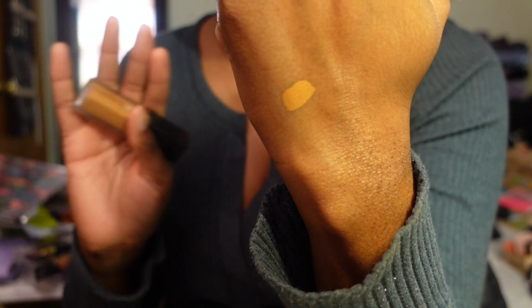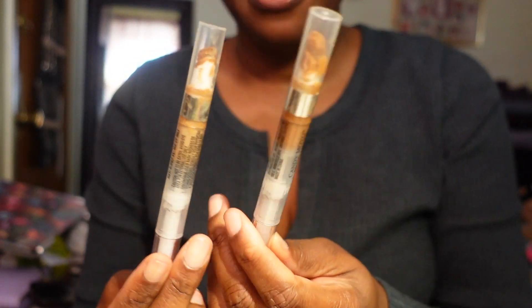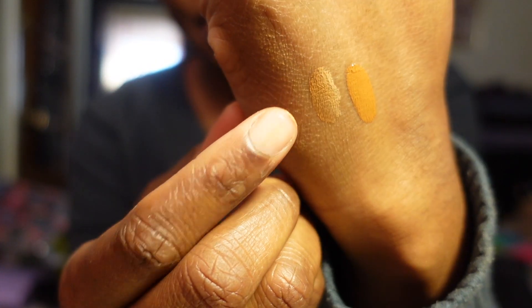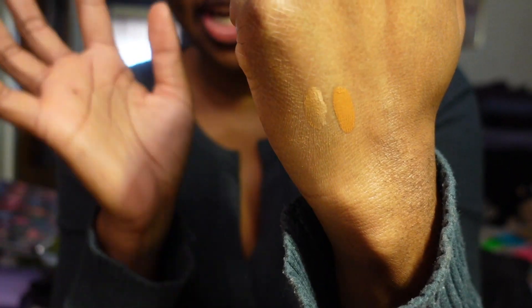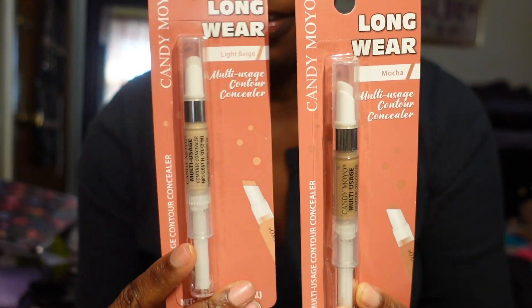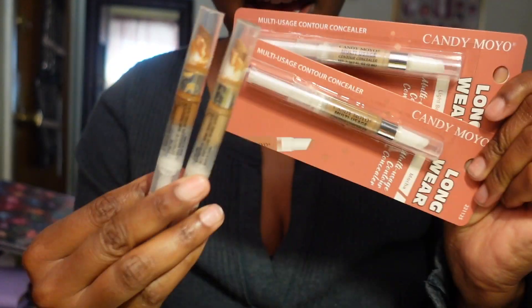I have two Dollar Tree concealers I love - one in Light Beige and one in Mocha. I like to go in with Mocha first, then Light Beige on top - it gives me the perfect brightness underneath my eyes. I love these so much I've repurchased them from the Dollar Tree. Super excited to have these, definitely keeping both. Also, the Juvia's Place concealer in number 12 - I was really using this up when I first got it. It's medium to full coverage with a really pretty shade, keeping it.